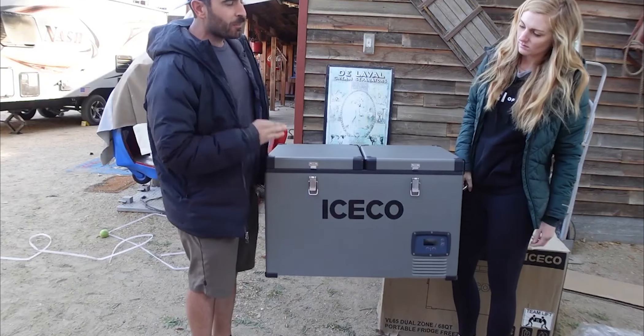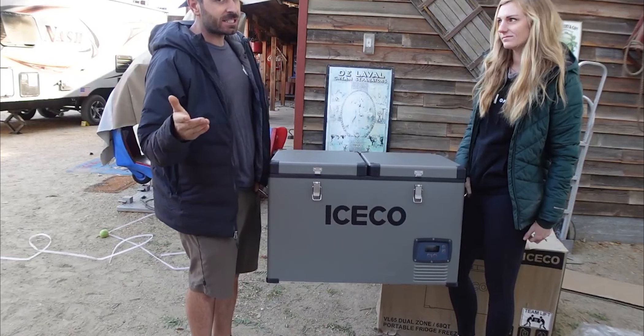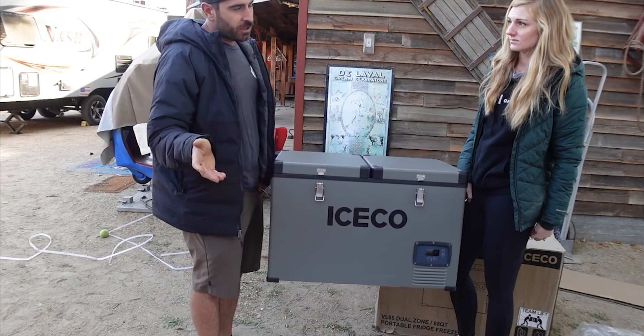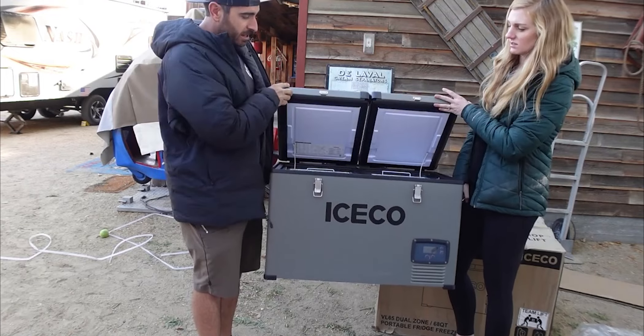I'm pretty impressed with the weight. The shipping box says it weighs 66 pounds — after ditching all the cardboard. Our old Pelican cooler weighed about 45 pounds, so for another 20 pounds you're getting a much superior product.